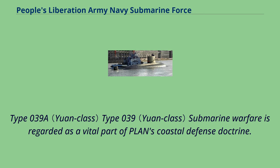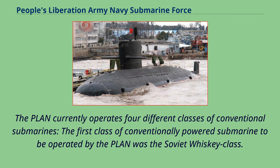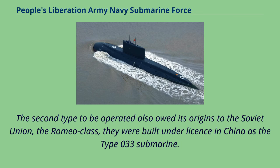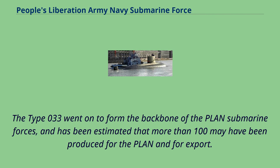Submarine warfare is regarded as a vital part of the PLAN's coastal defense doctrine, and large numbers of conventionally powered submarines have been constructed and commissioned, making up the bulk of the PLAN's submarines. The PLAN currently operates four different classes of conventional submarines. The first was the Soviet Whiskey class, imported and subsequently built in considerable numbers, serving until the last boats were removed in the mid-1990s. The second type, the Romeo class, was built under license as the Type 033 submarine, with production from the late 1960s until the late 1980s, forming the backbone of PLAN submarine forces with an estimated more than 100 produced for the PLAN and for export.